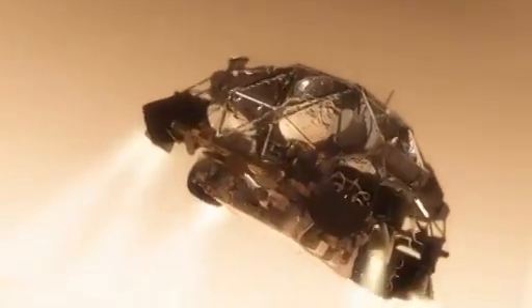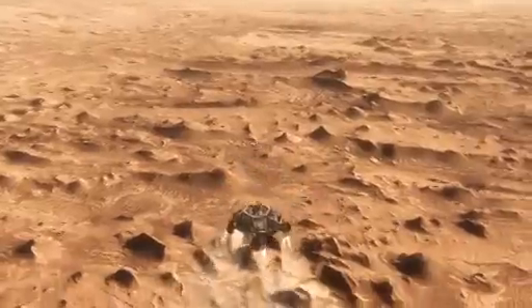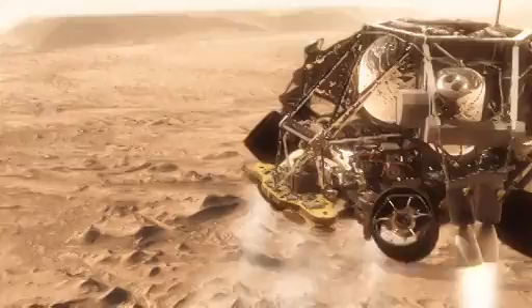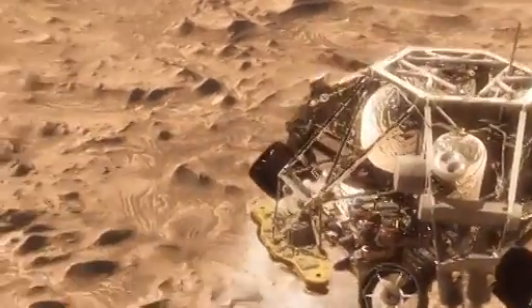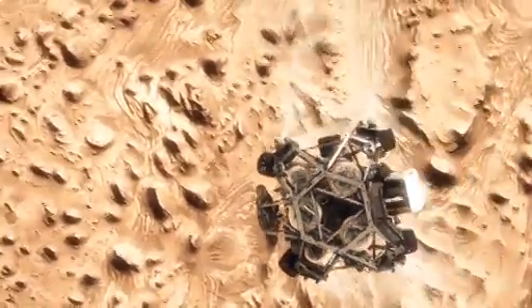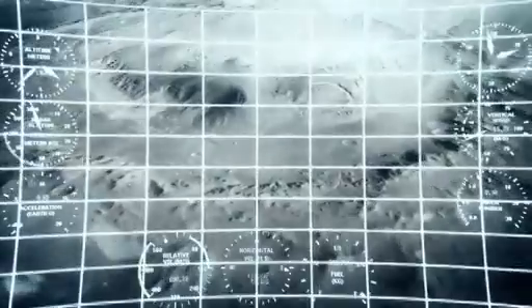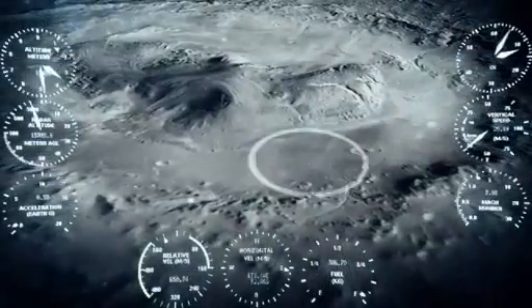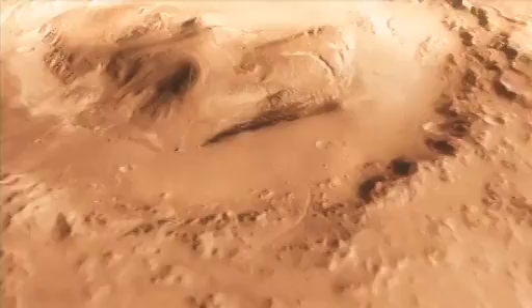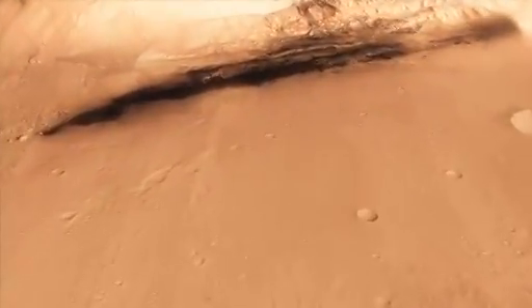So the first thing we do is make this really radical maneuver — we fly off to the side, diverting away from the parachute, killing our horizontal velocity and our vertical velocity, getting the rover moving straight up and down so it can look at the surface with its radars and see where we're going to land. And we head straight down to the bottom of a crater, right beside a six-kilometer high mountain.